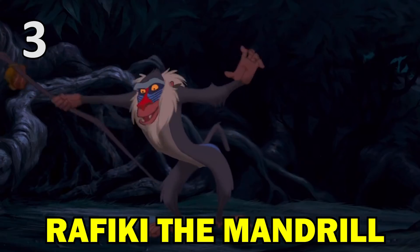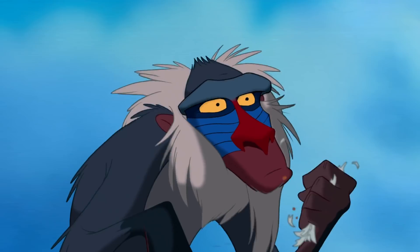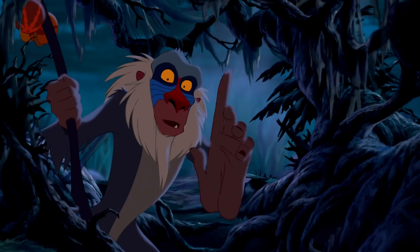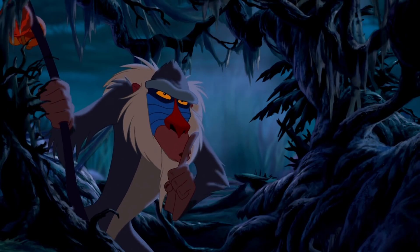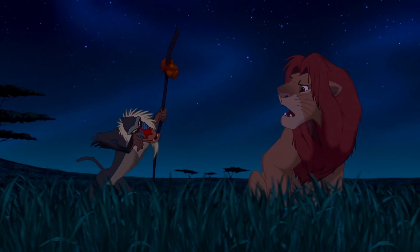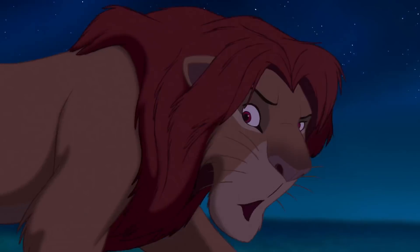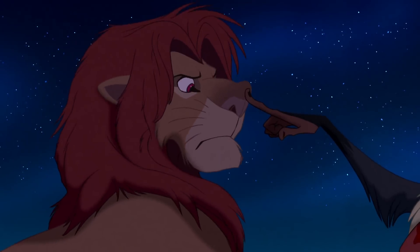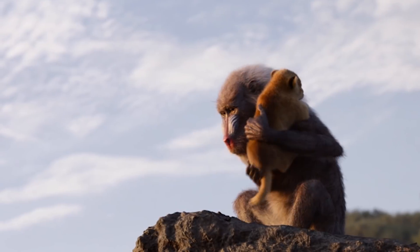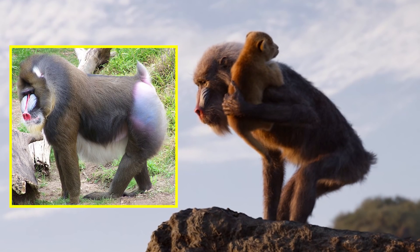Rafiki himself was misrepresented in the original movie — although he's modelled after a mandrill, in the film and screenplay he's referred to as a baboon. Some of the Disney animators even thought of him as a mutated monkey and gave him physical features such as a long tail, which is incorrect for a mandrill. That baboon reference has been eliminated from the new movie, and Rafiki's design has also been corrected by replacing the long tail with a short stub that's biologically accurate for his species.